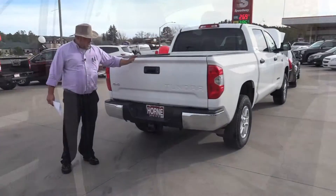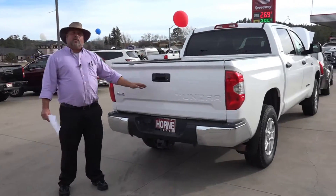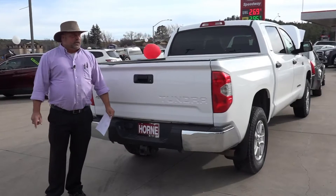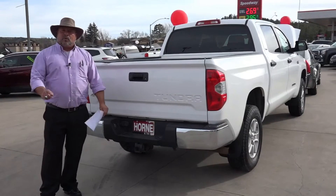Right back here in the back, you have your backup camera, your full tow package — Toyota Tundra. I tell you what, it doesn't get any better than this. 1700 South White Mountain Road, right here in Show Low. Come on down to see me. Ask for Rich, 928-242-2093. Text me, call me, come see me — buy this truck today. You will not regret it.